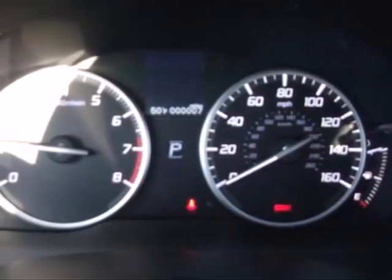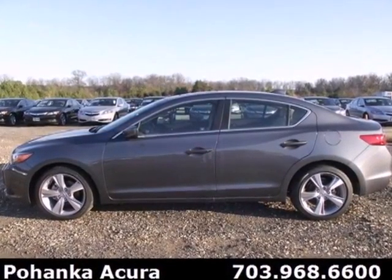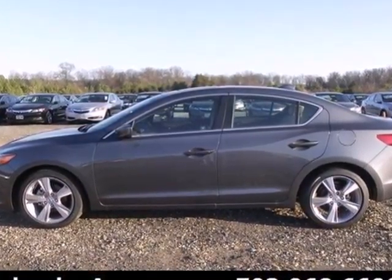Leave it to Acura to reject the typical luxury sedan mold. Experience driving invigoration when you come in for a test drive.